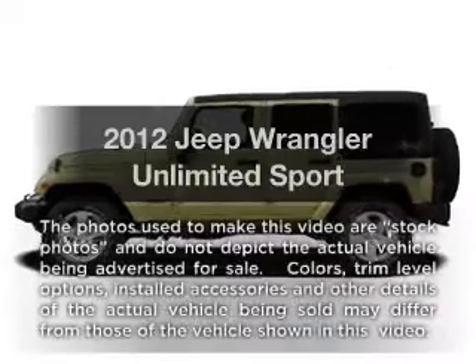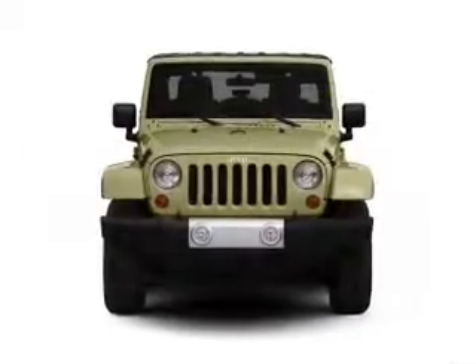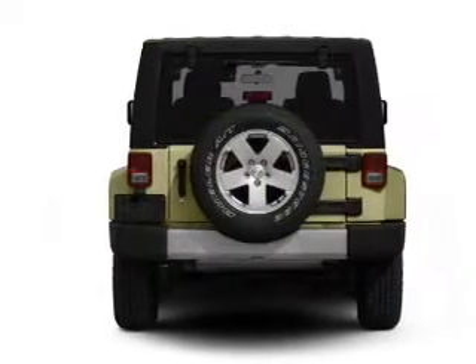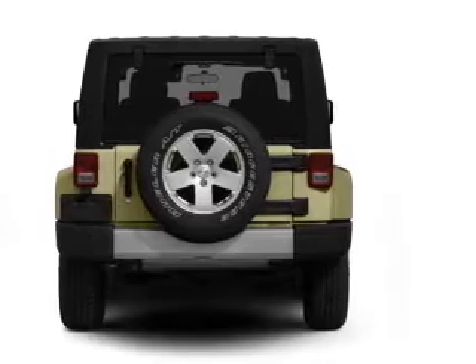Get noticed in this 2012 Jeep Wrangler Unlimited. Travel the roads in style and comfort in this great vehicle, with a solid 6-cylinder engine connected to a smooth shifting transmission. Stand out from the crowd with premium wheels.